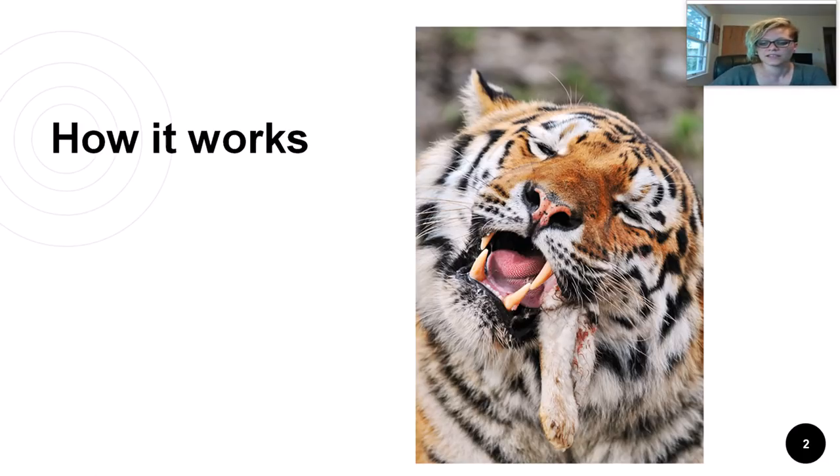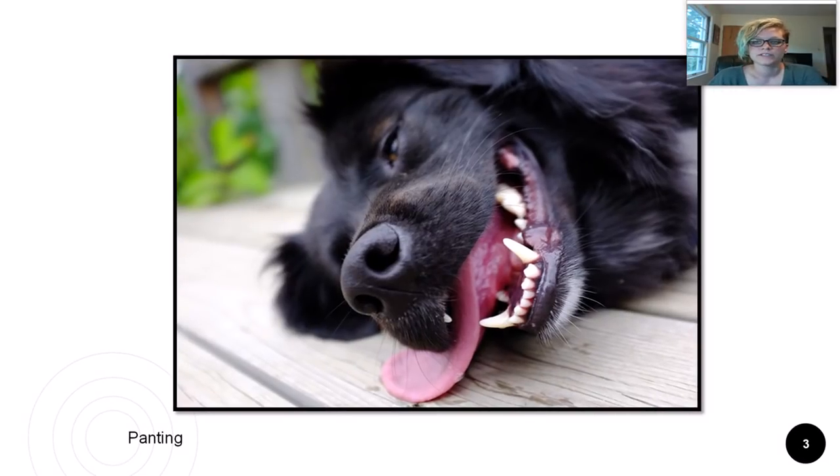The tongue is used for more than just tasting. It is also a part of the thermoregulatory system in some mammals. Dogs, for instance, will pant to cool down. We're going to talk about thermoregulation more in a little bit.